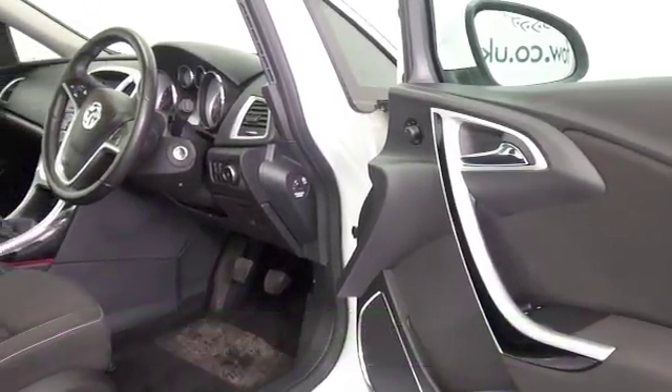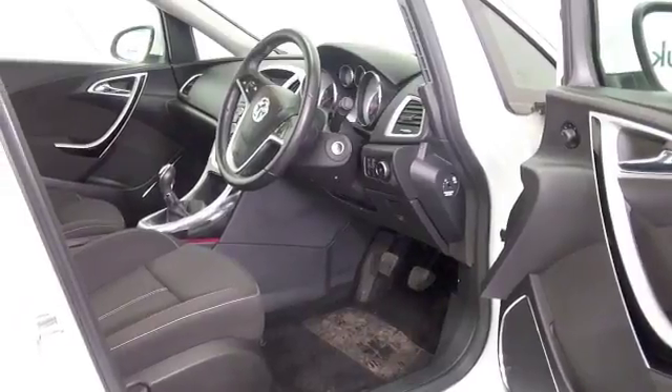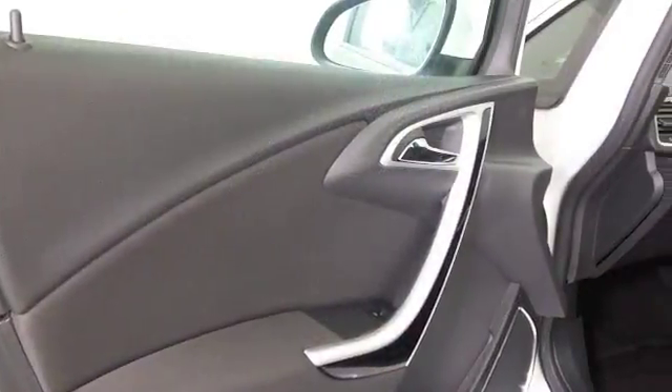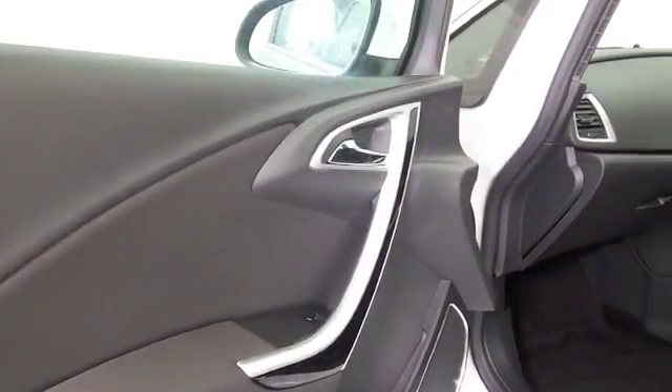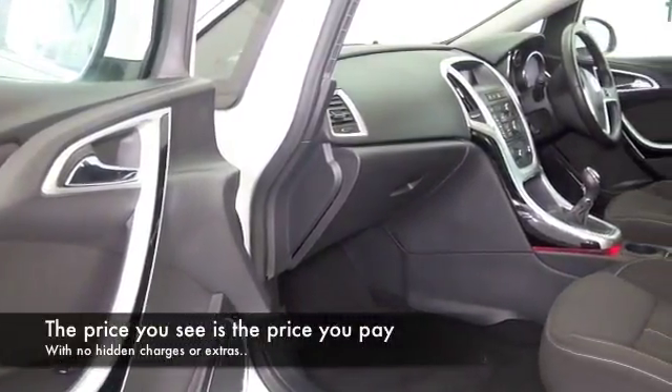Official figures say about 44 mpg combined, so maybe that transfers to mid-50s on that longer run. Group 4 insurance generally as well, so I think you'll find it easy on the pocket.